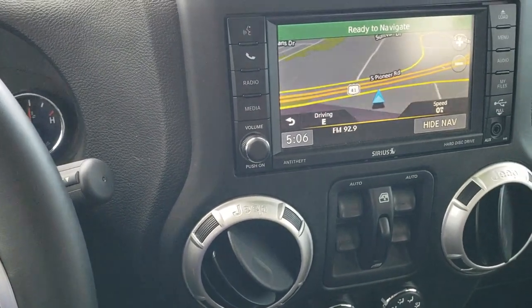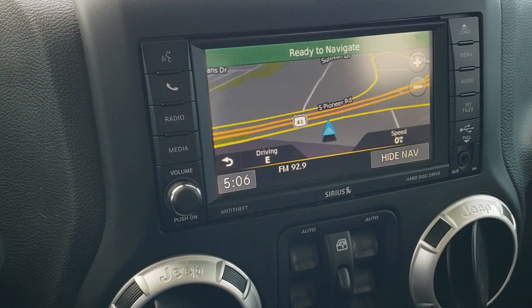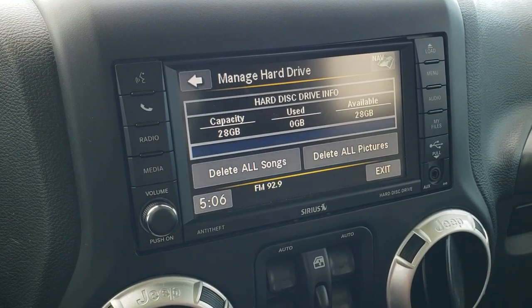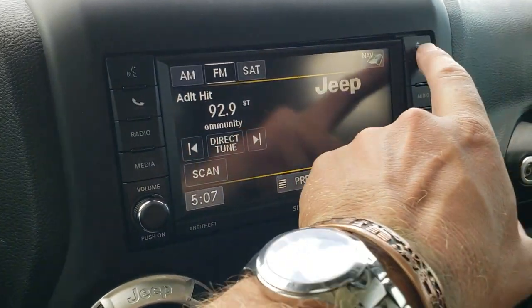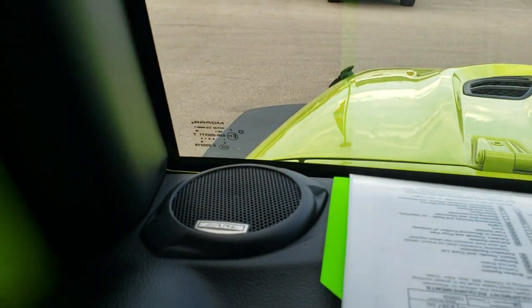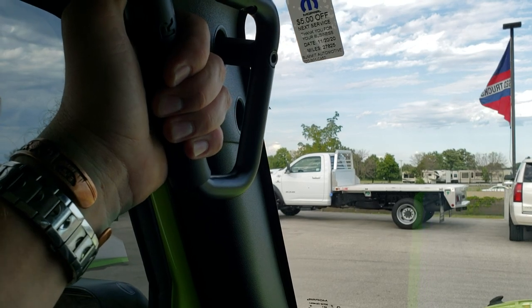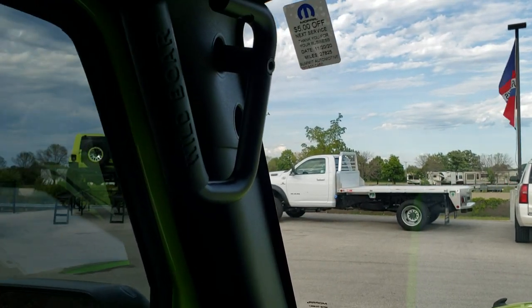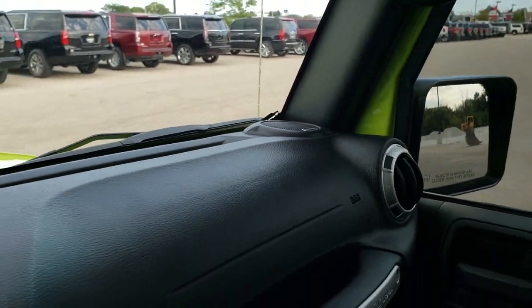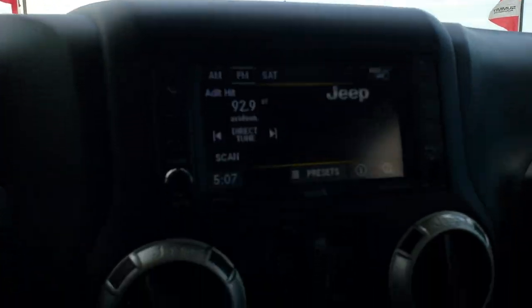It does come with the 430N radio, which gives you AM, FM, and Sirius XM radio capabilities, and it does have the factory navigation system. This one also has a hard drive where you can store music and pictures — 28 gigs of storage space — and it's a CD player as well. You can always tell if you've got the Alpine sound system by the little logo on those speakers. It has Wild Boar grab bars, which are really nice and sturdy for getting in and out of the vehicle — there's one on each side. It has the original windshield with the little Jeep climbing up the side, and I didn't see any rock chips, which can be a problem on these Wranglers given the angle those windshields are at.